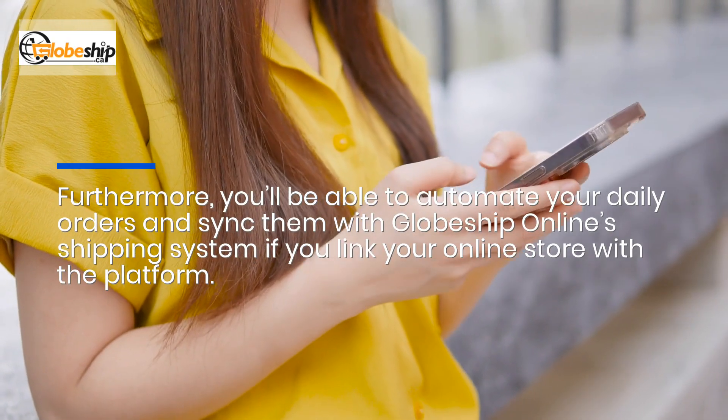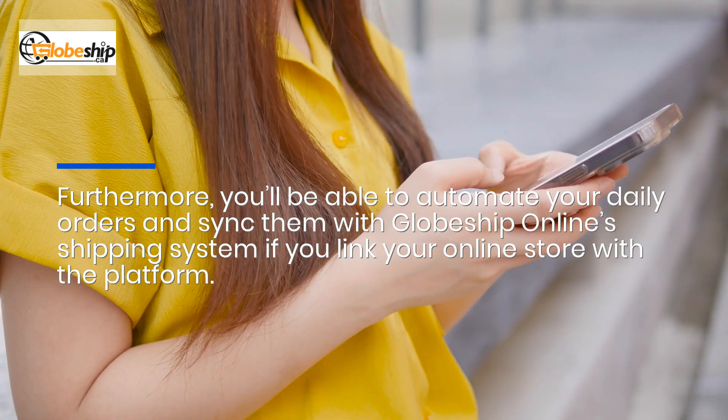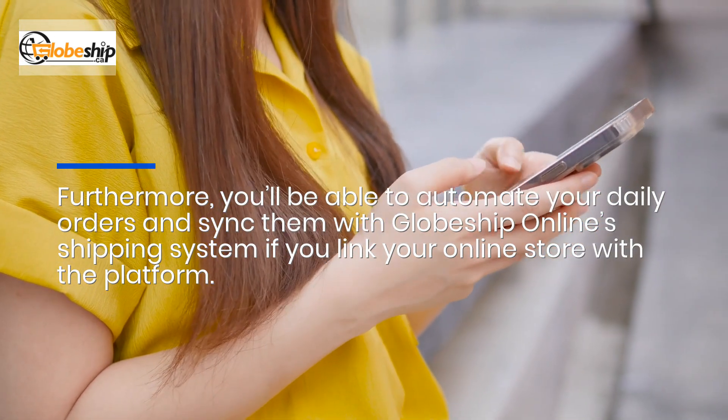Furthermore, you'll be able to automate your daily orders and sync them with Globeship Online's shipping system if you link your online store with the platform.